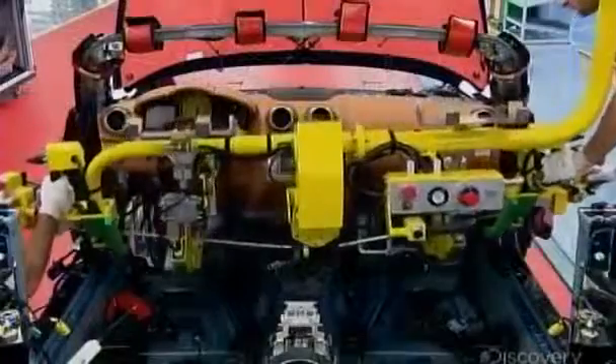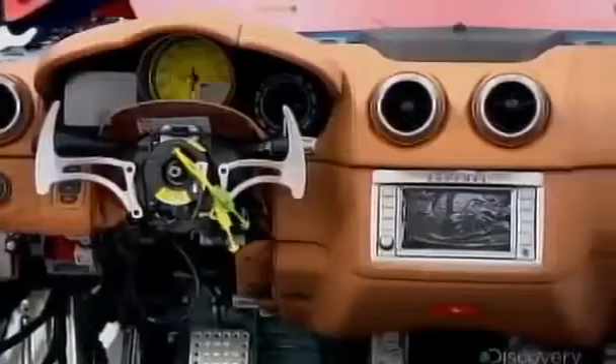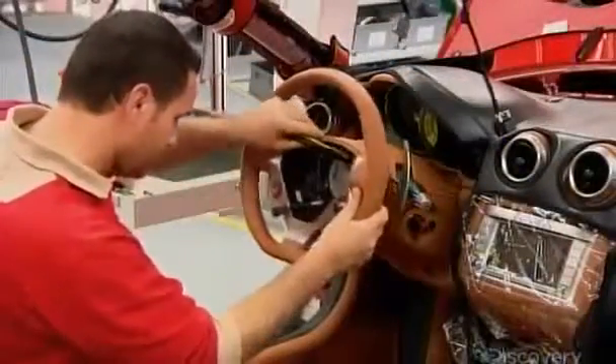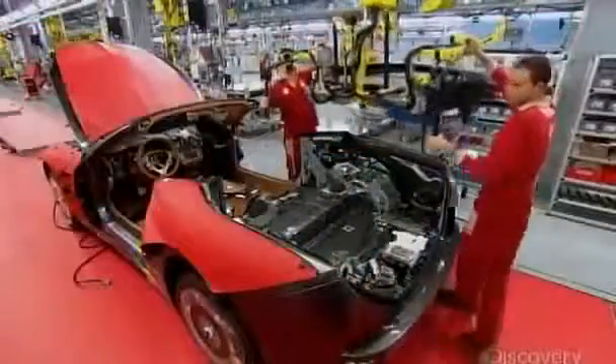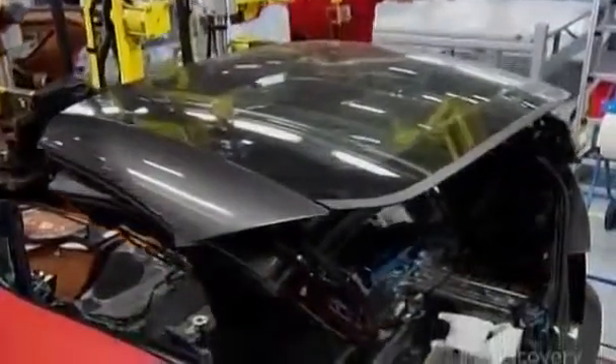Again, with the help of a crane, technicians install the finished dashboard. The next step is the steering wheel — assisted by a special assembly jig, a technician positions and tightens it onto the steering column. Workers then lower the trunk cover and convertible hard top into position, which is particular to this model of car.